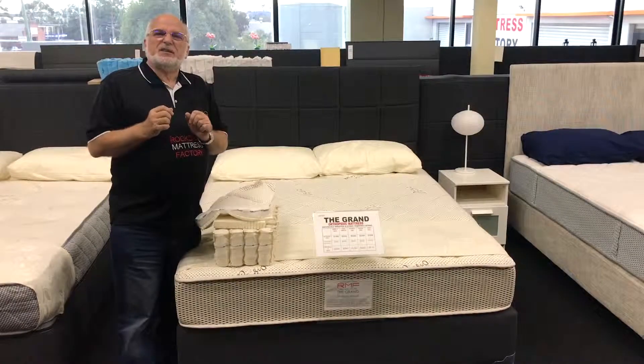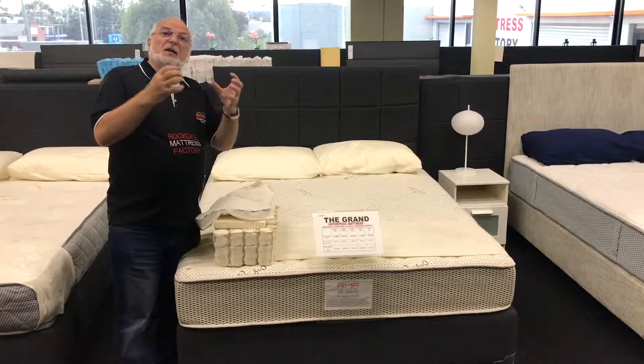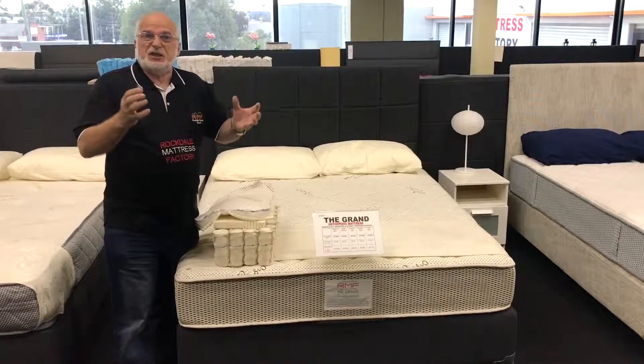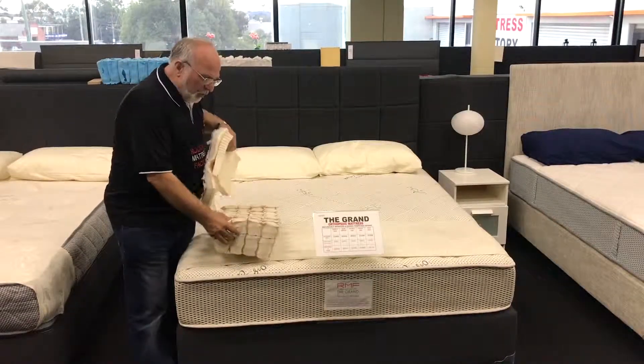If you're looking for a mattress that has all natural fibers plus springs made with calico like 40, 50, 60 years ago, let me introduce you to the grand collection. The grand is made with pocket springs that are hand sewn with calico.